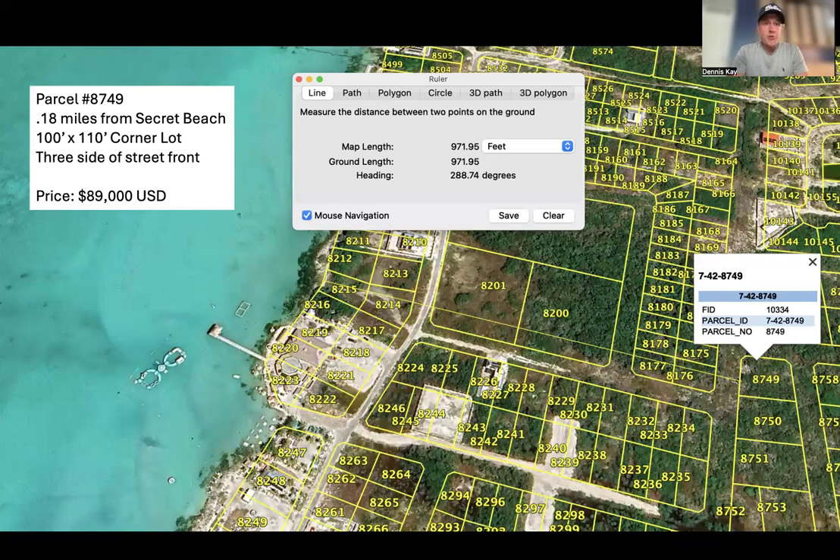The first one you see on your screen right now is parcel 8749. It is a very large double lot — essentially at least twice the size of a standard lot. What makes it even more valuable is that it has three sides of road frontage: road to the north, road to the east, road to the west, and almost a direct shot straight down to all the action at Secret Beach, including the water park. This lot measures 100 feet wide by 110 feet deep, priced to move at $89,000 US. That is a cash price — there is no financing offered. If you found a lot in this area for half that price, it would be $44,500, and there are no properties anywhere close to the beach priced at $44,500 anywhere near this property.